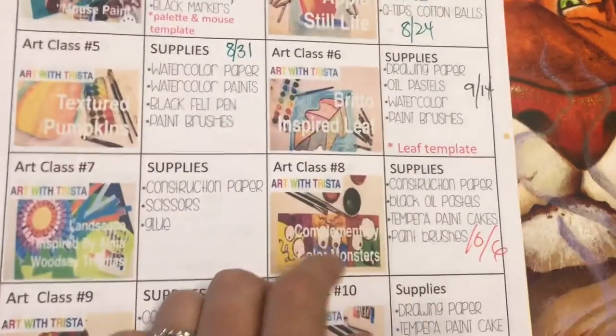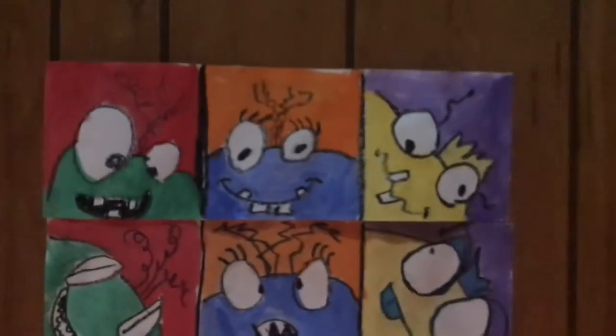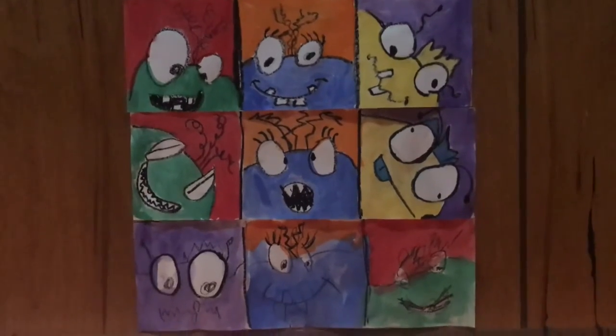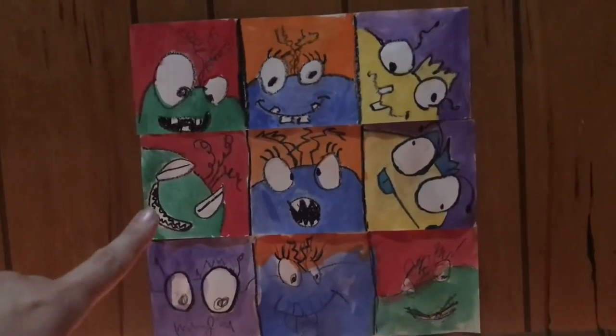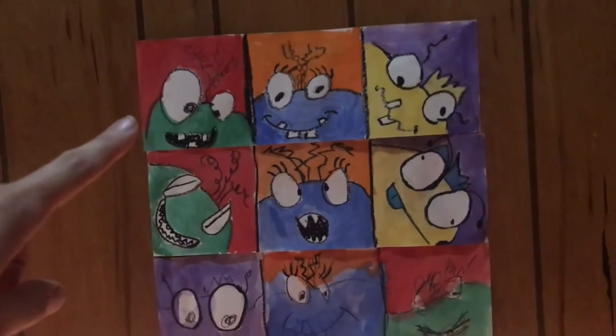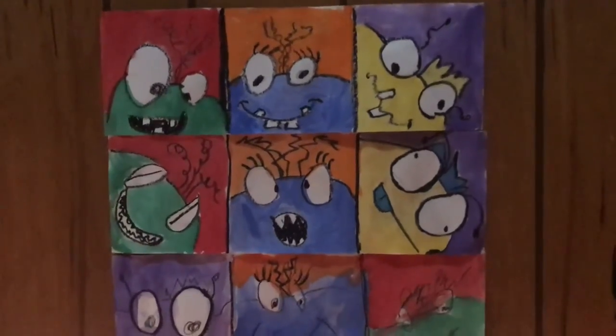We also did monster art projects that I have displayed on the stairway. The bottom one is Evelyn's, the middle one is Vincent's, and the top one is Adrian's. I think they came out so cute, so I went ahead and put them here on the stairwell.